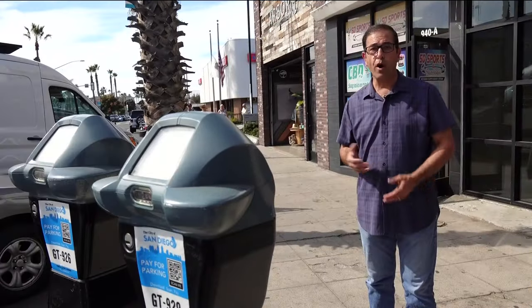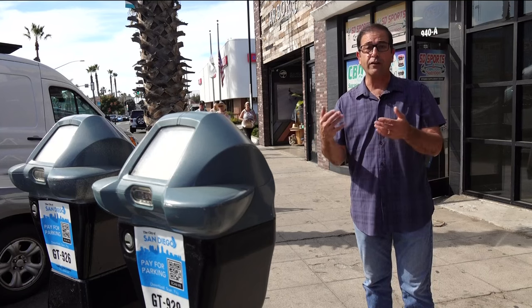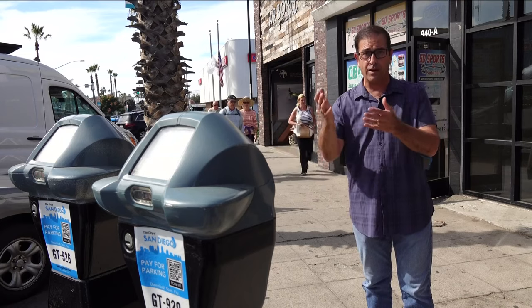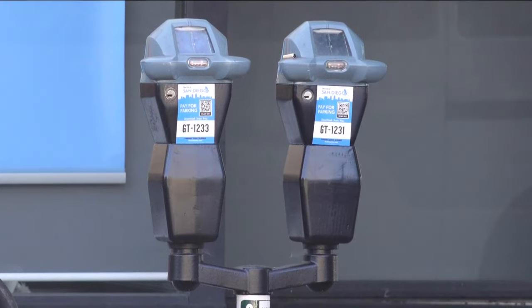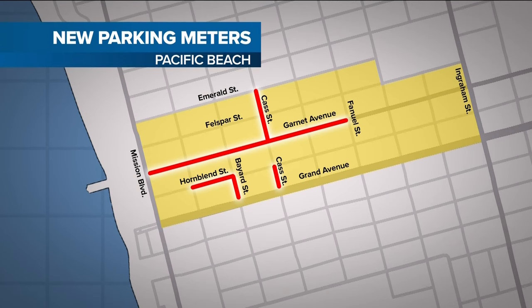CBS 8's Steve Price has been keeping track of the meter rollout and talked with some people who aren't too happy about it. The new parking meters here in Pacific Beach were officially activated today, so we talked to drivers about how this first day is going and with supporters of the meters to ask where the money collected is going to end up. The city installed more than 300 meters, mostly in prime parking areas — Garnett from Mission to Fanuel and along a couple of side streets close to the beach.